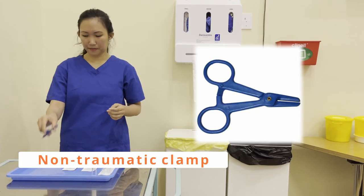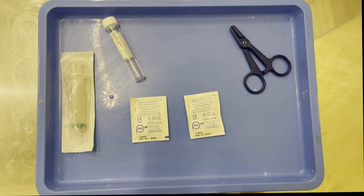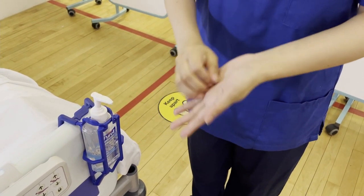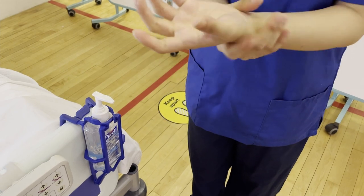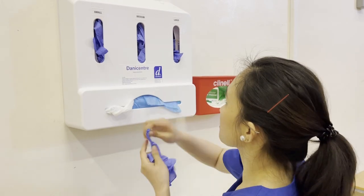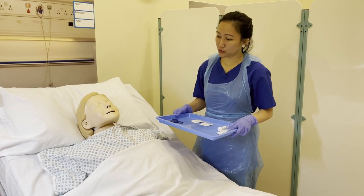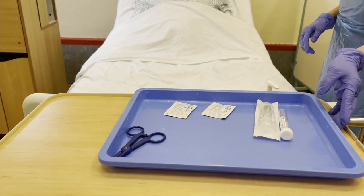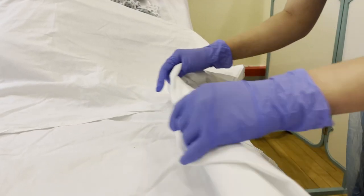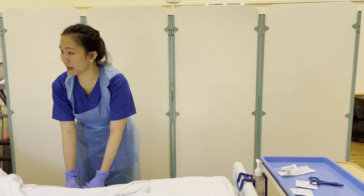And my clamp. Hi Amelia, I'm back with my equipment. Are you happy for me to proceed? I will just expose your catheter, Amelia. I will now clamp the catheter, Amelia. Is that okay? Okay.